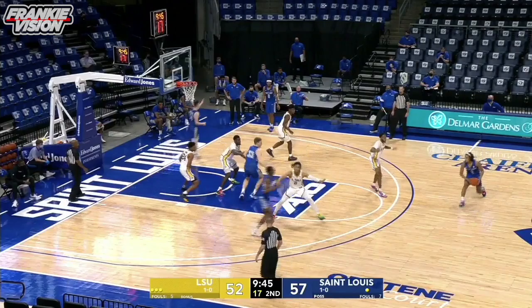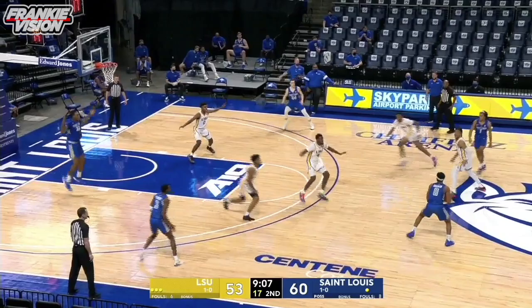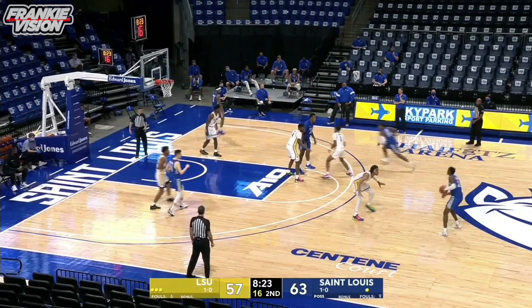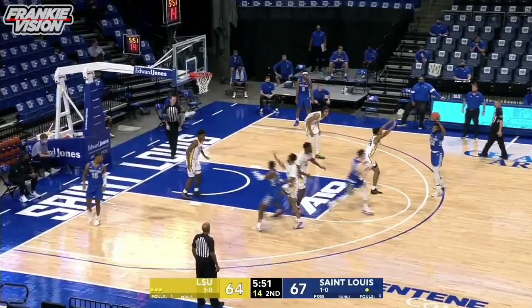Dribbles behind his back, picks it up, kicks out. Perkins wants another. The Billikens get it here on the inbound and back to work they go. Perkins one more time — splits him at the free throw line, and Uri Collins and the Billikens have it again with a seven-point lead. Inside, Jimmy Bell Jr. kicks out. He's got Perkins. So now it's Jacobs. Jacobs and Perkins go back and forth up top. Billikens have a six-point lead.